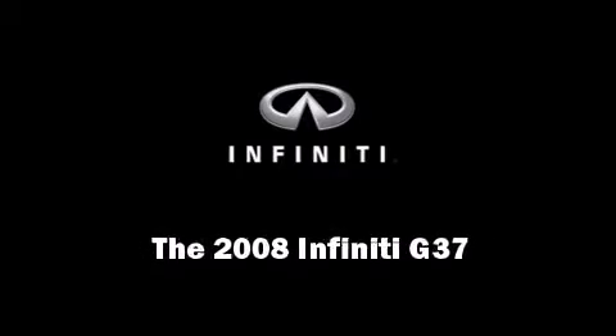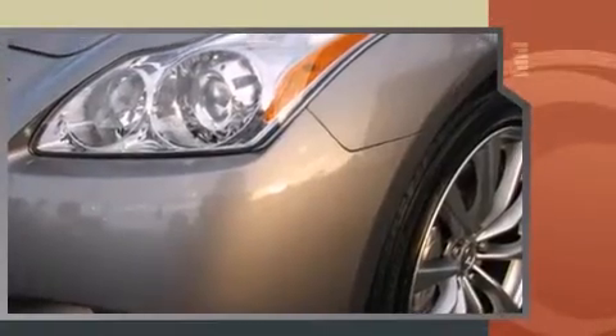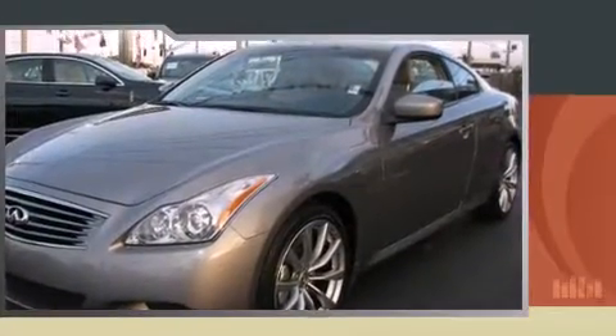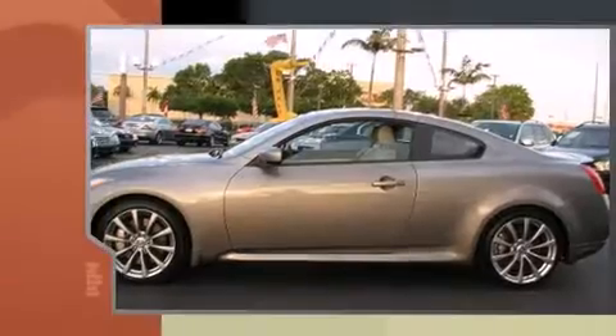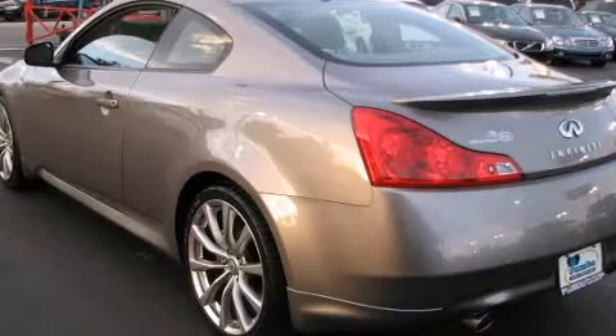Introducing the 2008 Infiniti G37. This two-door, four-passenger coupe still has fewer than 60,000 miles. Infiniti made sure to keep road handling and sportiness at the top of its priority list. A 3.7-liter V6 engine pairs with a sophisticated five-speed automatic transmission, providing a smooth and predictable driving experience.